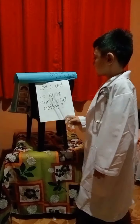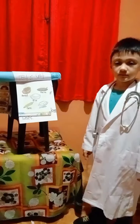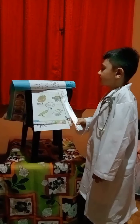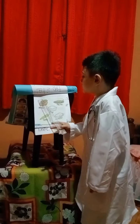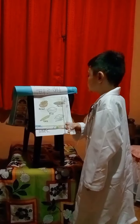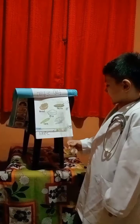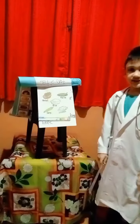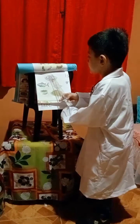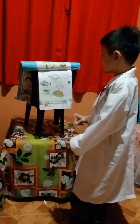Let's get to know our food better. Food makes your body strong and healthy. These foods give your body the energy to do things: bread, pasta, rice, corn, and cheese. These foods help you grow: meat, fish, eggs, peanut, and chicken.